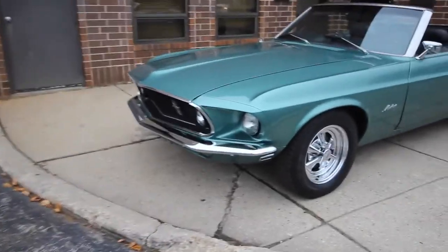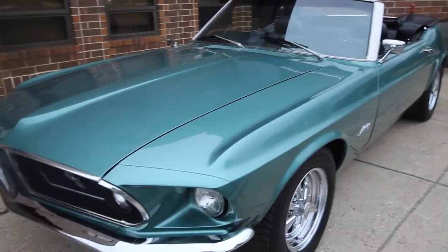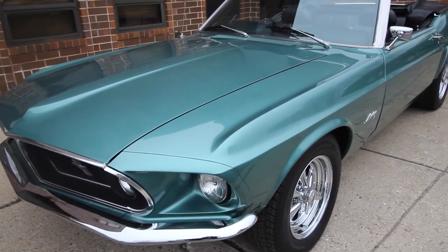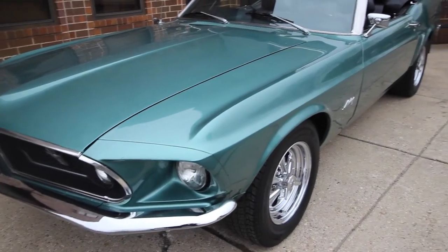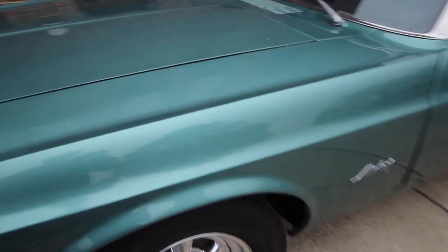A 69 Mustang convertible finished in silver jade, which really doesn't look like a Mustang color at all, but it is, and it's a really pretty color too. Black interior, bucket seats, automatic, 351 Cleveland with a little more performance build on the motor. I will pop the engine compartment open soon.